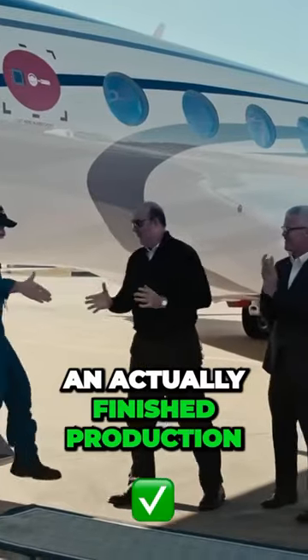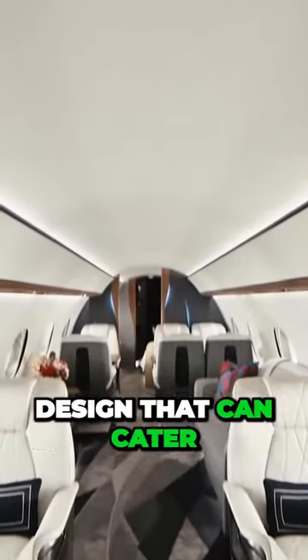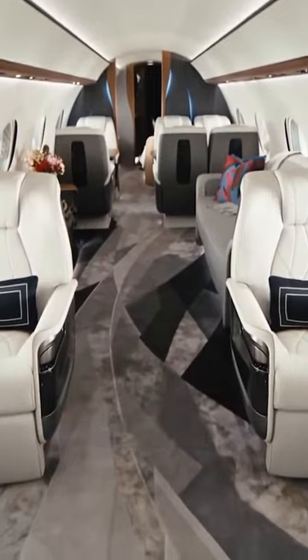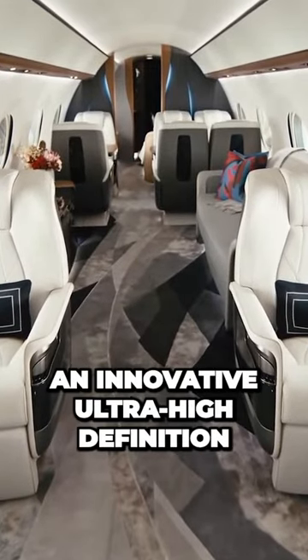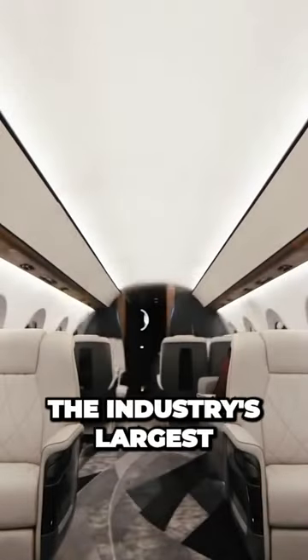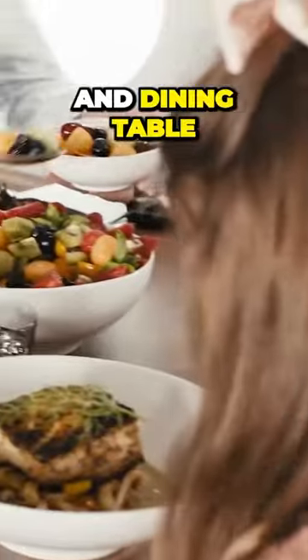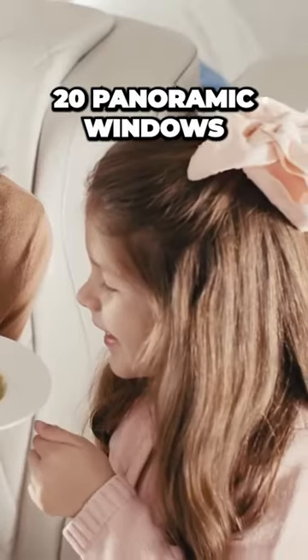The G700 program will soon provide a fully finished production flight test to fully assess modern interior elements, including a responsive customer design that can cater up to five living spaces, all new seating, an innovative ultra-high definition circadian lighting system, an oversized so-called ultra-galley — the industry's largest — a grand suite with optional shower, a six-place conference and dining table, and 20 panoramic windows.